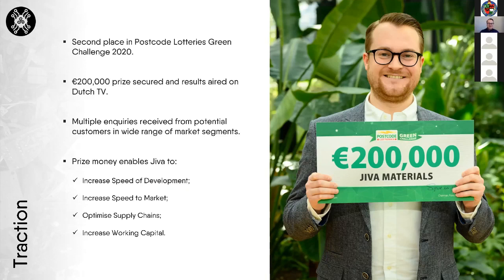We've had some good news recently in terms of traction. We placed second in the Postcode Lottery's Green Challenge, one of the biggest circular economy sustainability competitions, receiving an extra 200,000 euros on top of our Innovate UK funding. This is allowing us to speed up our development, increase speed to market, optimize our supply chains, and increase working capital.